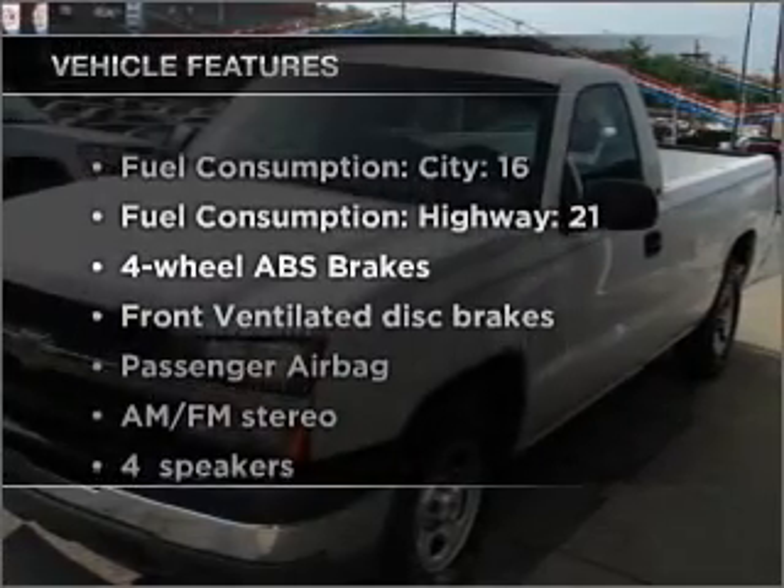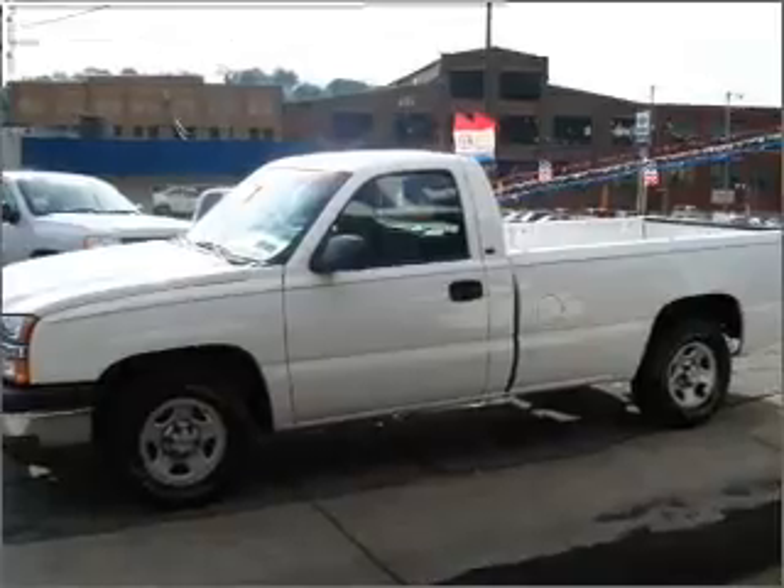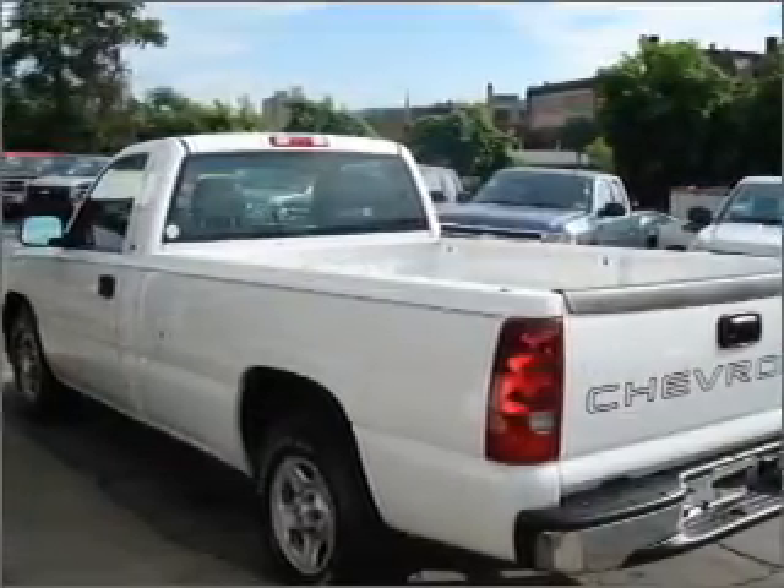And with these notable features, you won't want to miss out on the opportunity to own this amazing ride: air conditioning, power steering, an AM-FM stereo, and an adjustable tilt steering wheel.